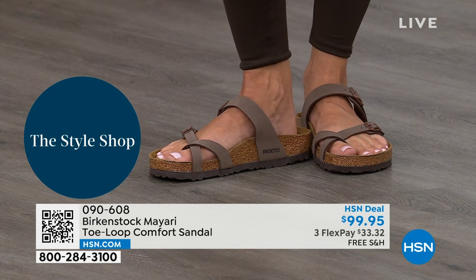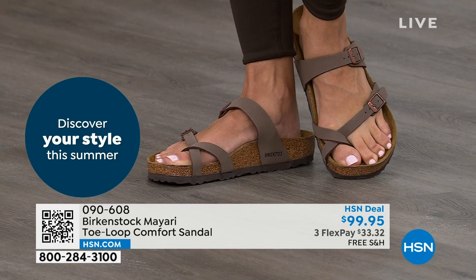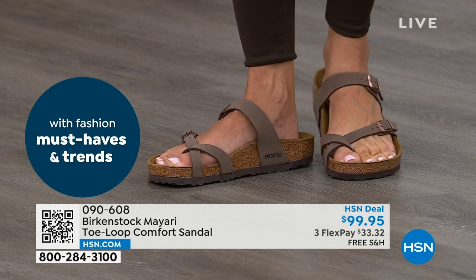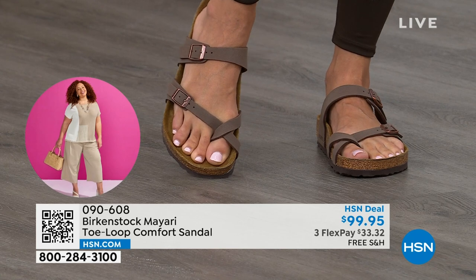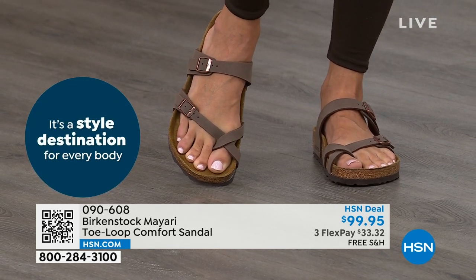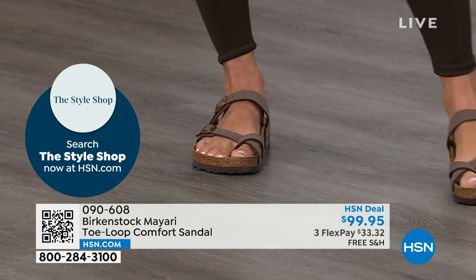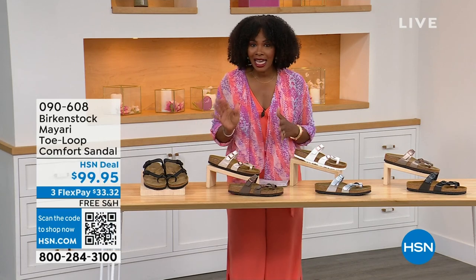That's why those who wear Birkenstock don't want to wear anything else — they'll kick them off at the end of the day and put them right back on. This Mayari style does go between the toes. If you don't like things between your toes, we've got other styles coming up — the Madrid, the Arizona, and other non-between-the-toe options. But if you like this, let me show you your color options.